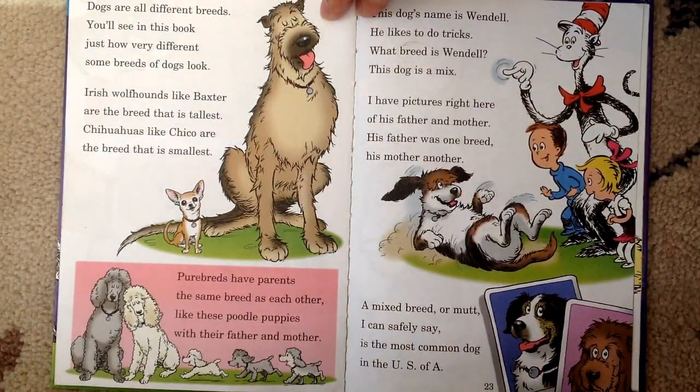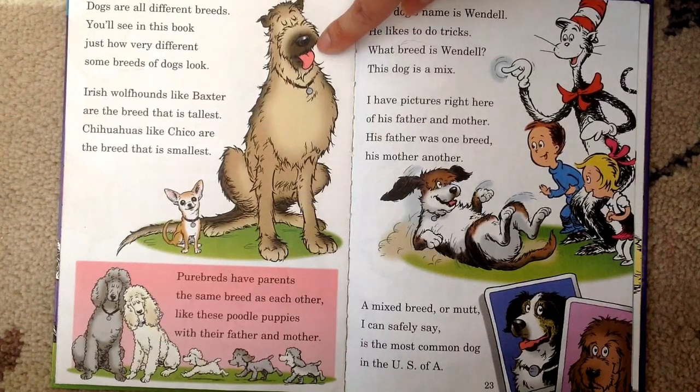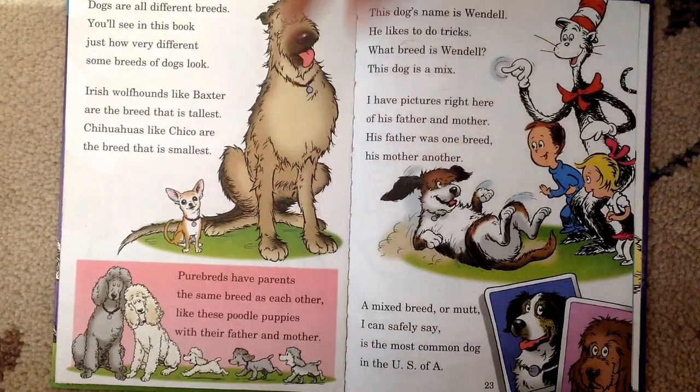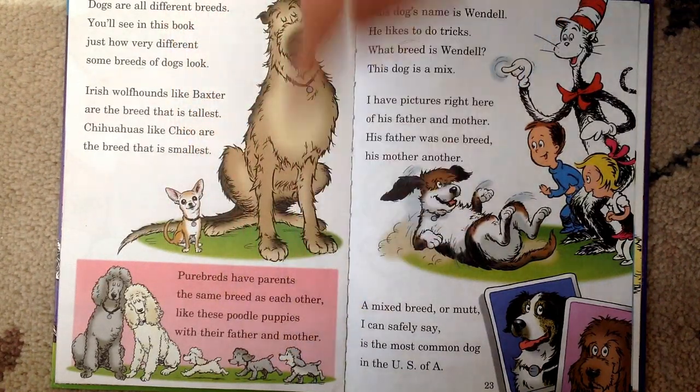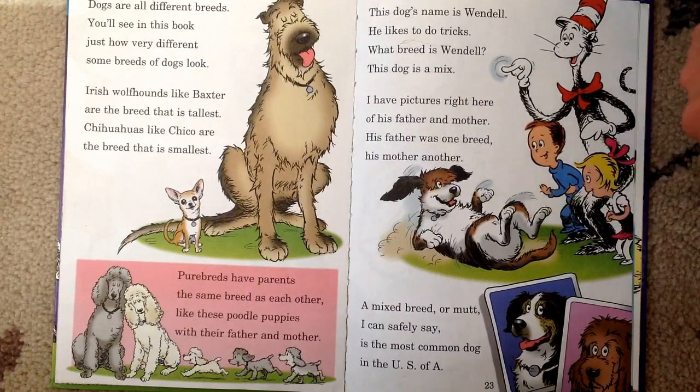Dogs are all different breeds. You'll see in this book just how very different some breeds of dogs look. Irish wolfhounds, like Baxter, are the breed that is tallest. Chihuahuas, like Chico, are the breed that is smallest. Pure breeds have parents the same breed as each other, like these poodle puppies with their father and mother. This dog's name is Wendell — what breed is Wendell? This dog is a mix. A mixed breed or mutt is the most common dog in the U.S.A.